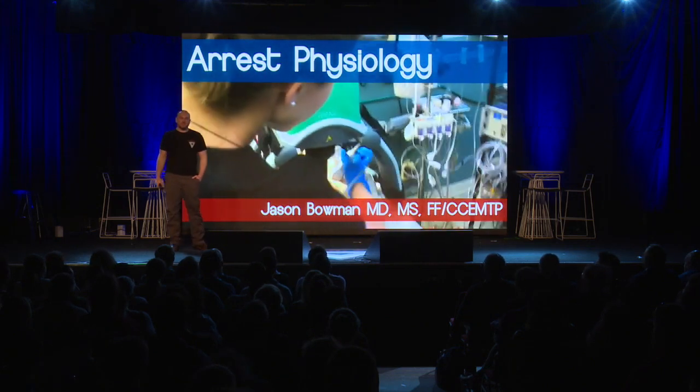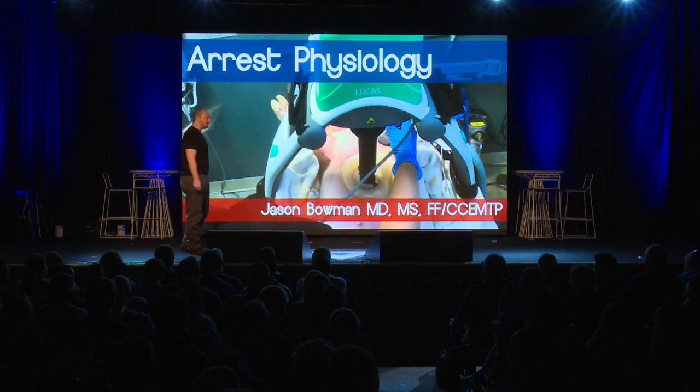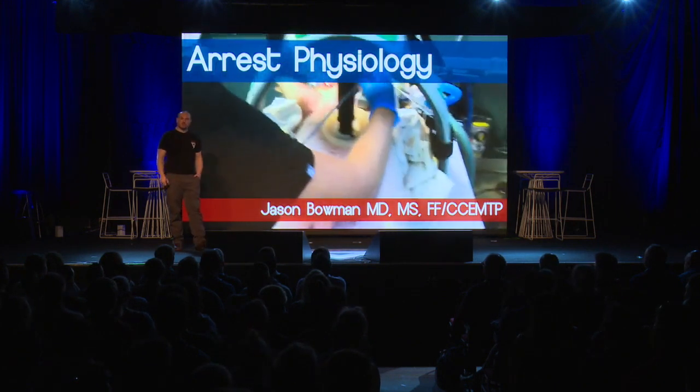So we're talking about some cardiac arrest physiology, trying to make sense of some of the clinical data that has been coming out lately, and using this from some of the stuff that I've learned in my pig lab.